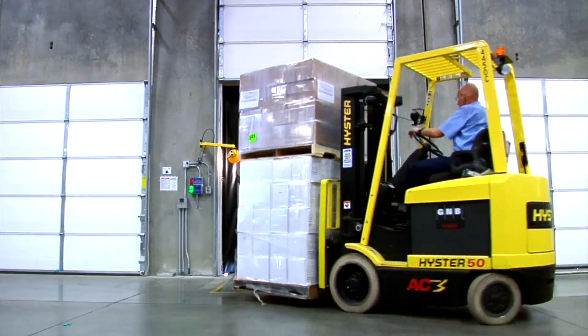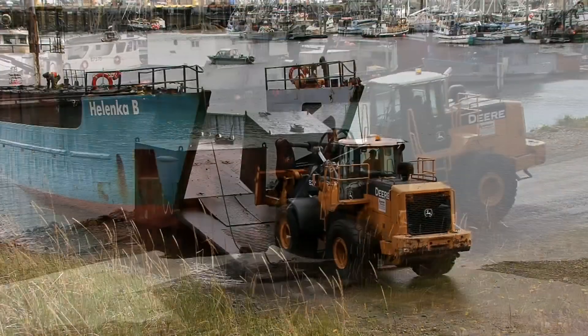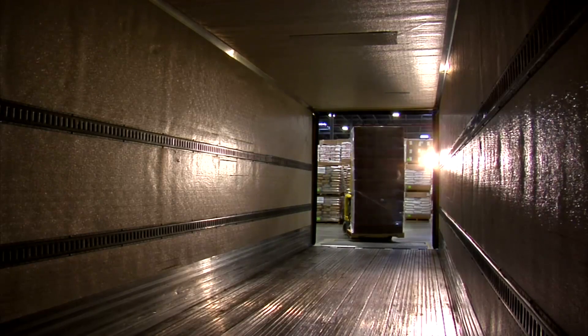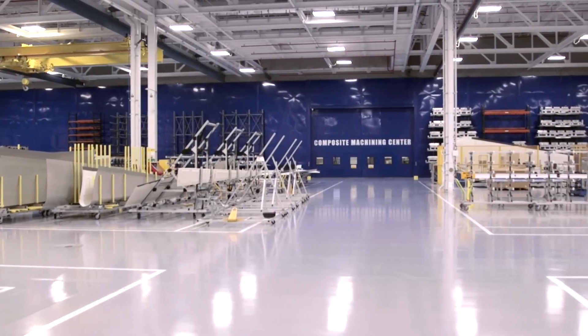We saw this emerging market of cargo-based drones. We've heard about it from Amazon and the small package deliveries, but what we saw was a market segment that was much larger than that. What we see emerging is a need for a more efficient way of moving product from point A to point B. It includes ourselves — we have many plants that are spaced enough that it would be beneficial even for us to move parts from one part of the plant to the other.